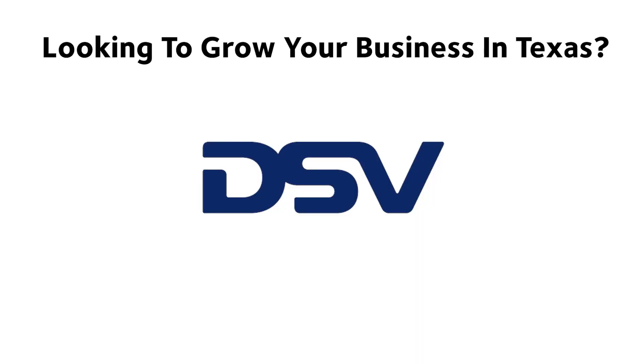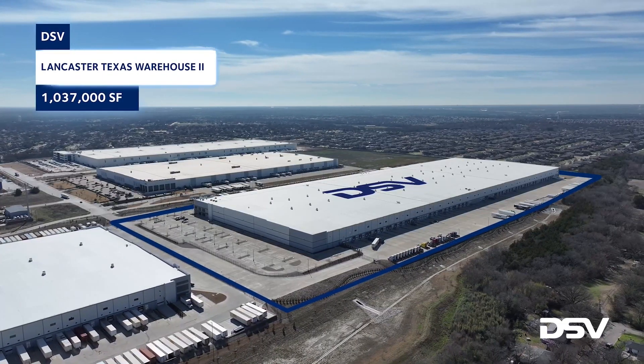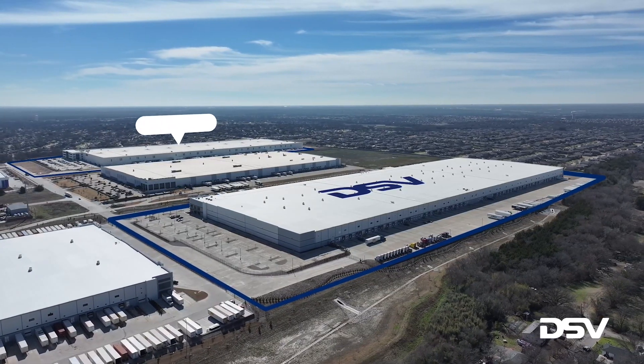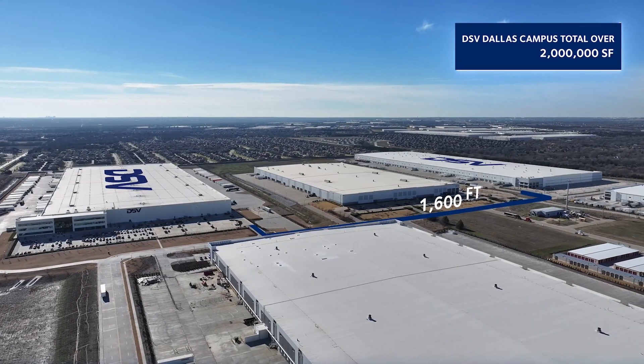Looking to grow your business in Texas? Think DSV. Warehouse solutions for your growing business. Leverage DSV's logistics experience in our new 1 million square foot multi-client facility in Lancaster, Texas. In proximity to our existing Lancaster facility and bringing our regional footprint to over 2 million square feet.